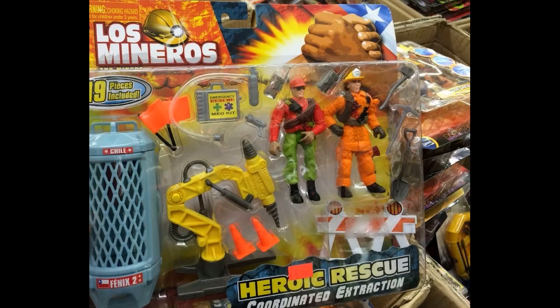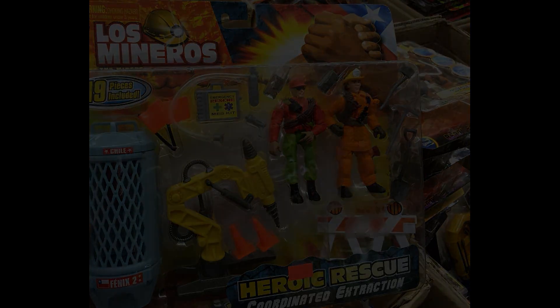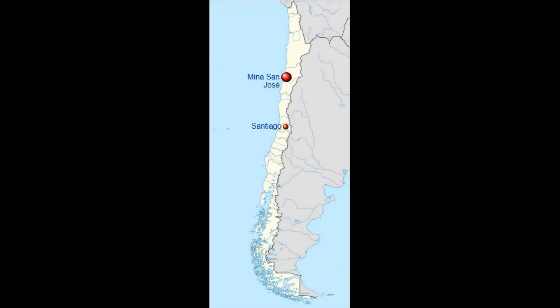Now, it is Action Rescue, it is an Emergency Rescue item, but this is the Lost Miners set that commemorates the Chilean miners incident from 2010.